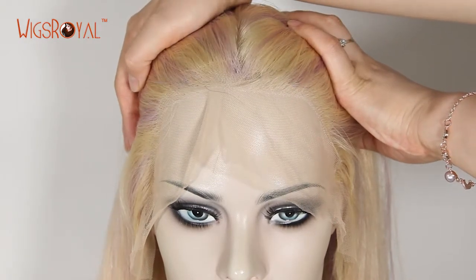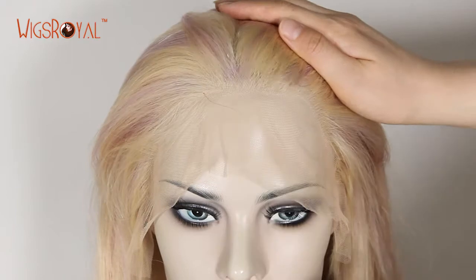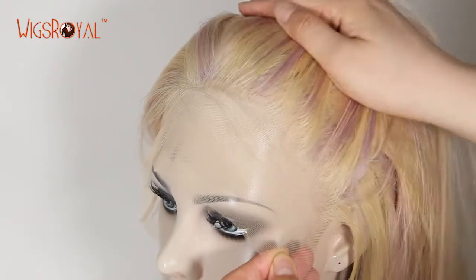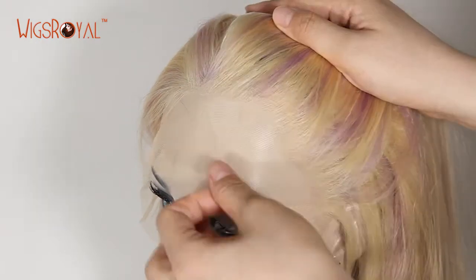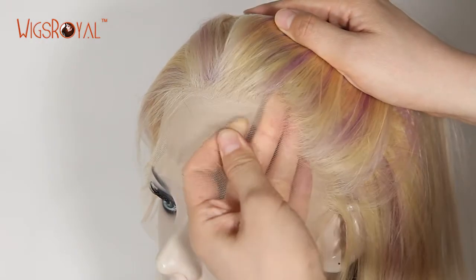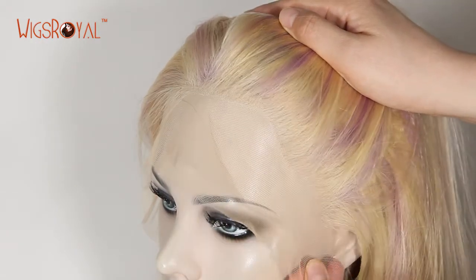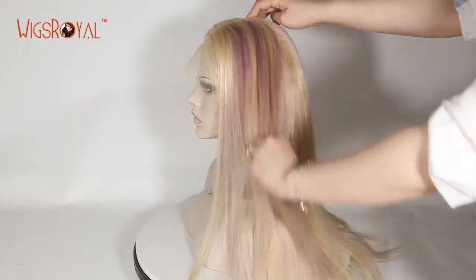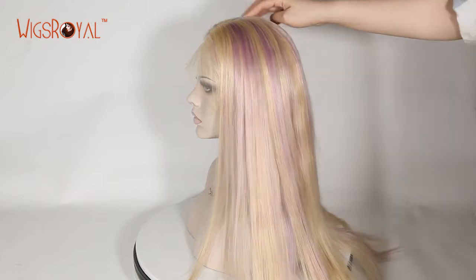For this product, the item number is MZ042122-6. It is 100% premium quality European virgin healthy human hair, 20 inches. The hair color is #22/lavender and the texture is straight. The lace color is transparent to match your skin well.